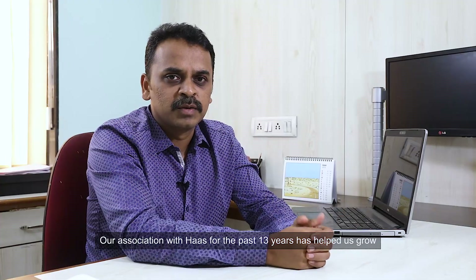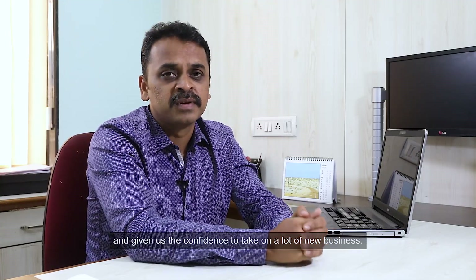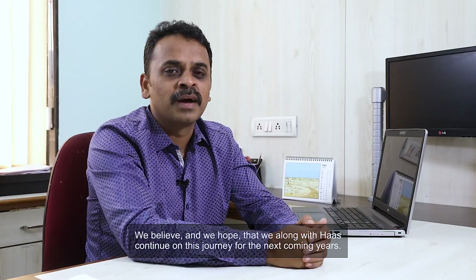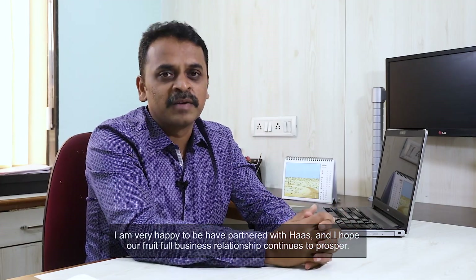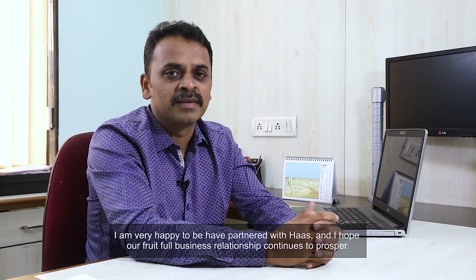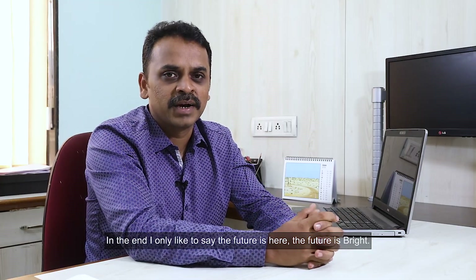Our association with Haas for the past 13 years has helped us grow and given us the confidence to take on a lot of new business. We believe and hope that we, along with Haas, continue on this journey for the coming years. I am very happy to have partnered with Haas and I hope our fruitful business relationship continues to prosper. In the end, I would only like to say: the future is here, the future is bright.